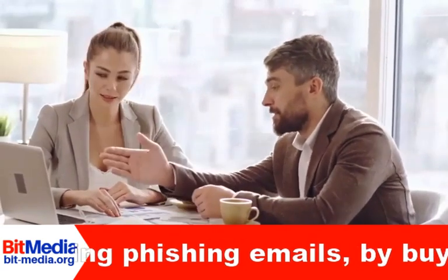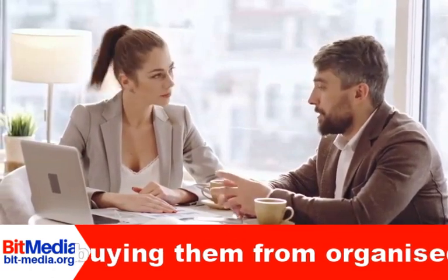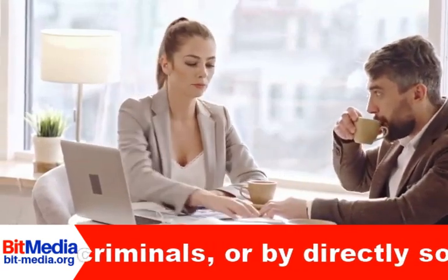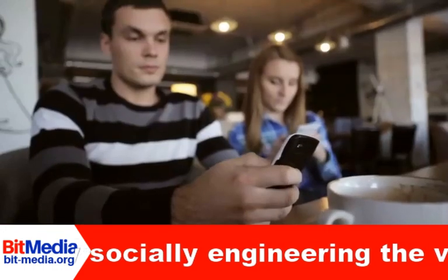Advertisers and social media companies rely on consumers to volunteer information — they ask for your phone number or email address, but just because they ask doesn't mean you have to answer. Be aware, be vigilant, protect your privacy.